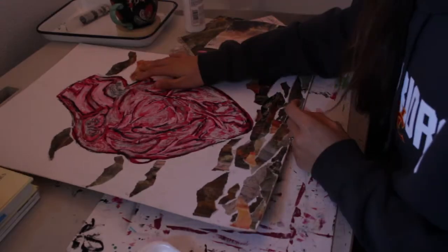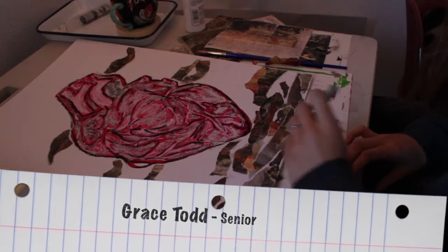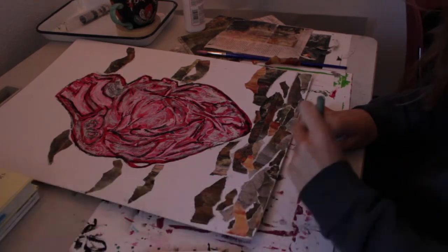My concentration is on the unrecognized beauty of the human body, so it basically just focuses on the internal, like our organs and our cells.